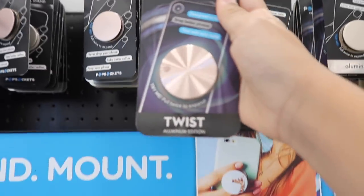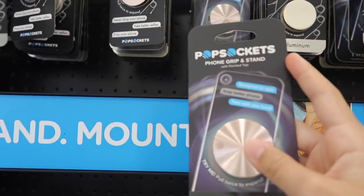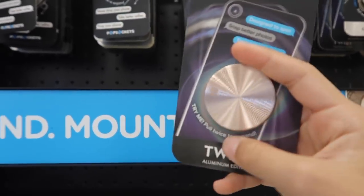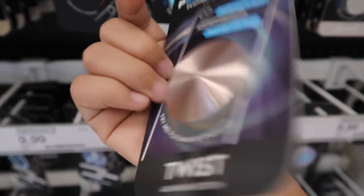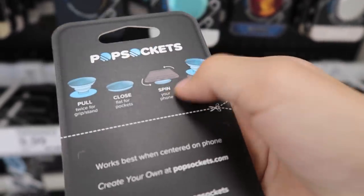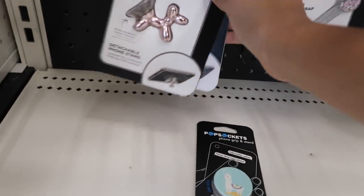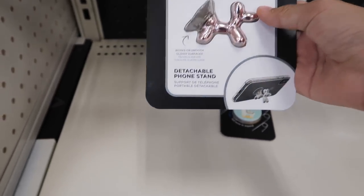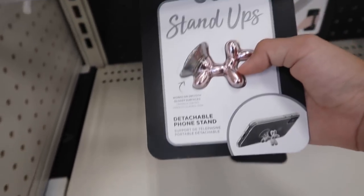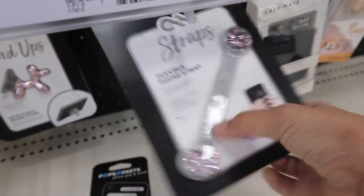There's a rose gold twist PopSocket! I have the silver one but not the rose gold, so I'm gonna get this. The twist actually spins your phone — you just lay it down and it spins. There are also these things called Stand Ups in the shape of a rose gold balloon dog with a suction cup you stick onto your phone. There are also straps.